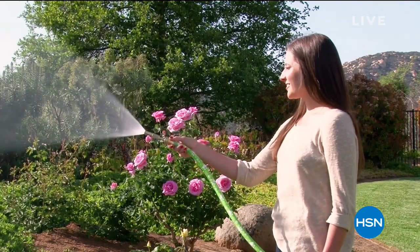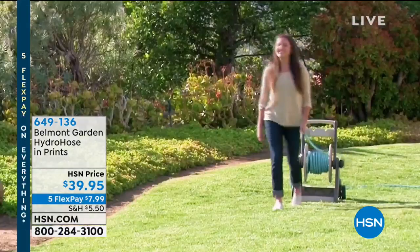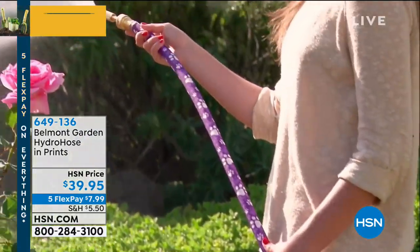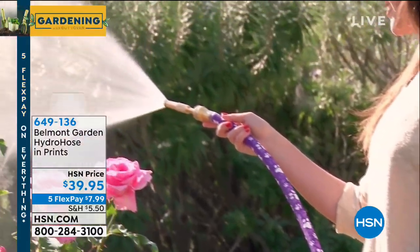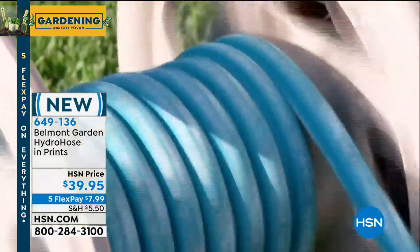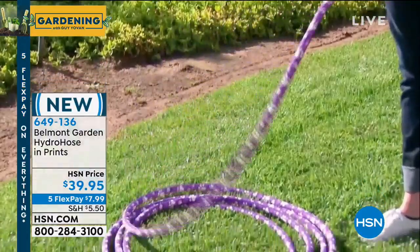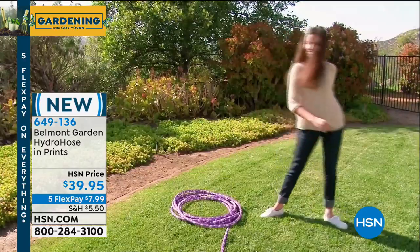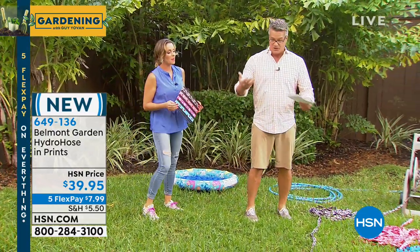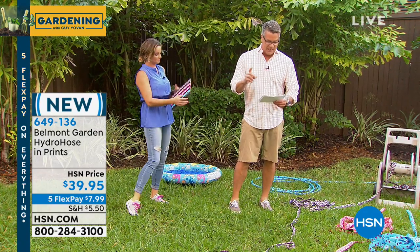We have something called the Hydro Hose, and it is brand new. This is made of the best quality materials out there, but it's got style. It's not just an ordinary green or black hose — it's got colors. Don't be misled by its pretty look though; it's also made of the best quality materials. It's kink-resistant, freeze-resistant, has high water flow capacity, and lays perfectly flat and shrinks up when you're not filling it with water. I have three different colors today.